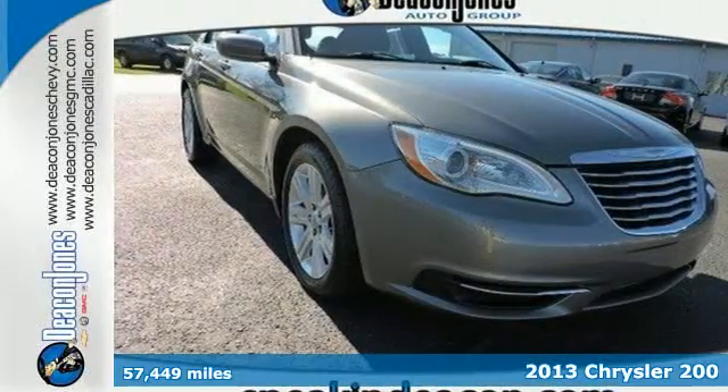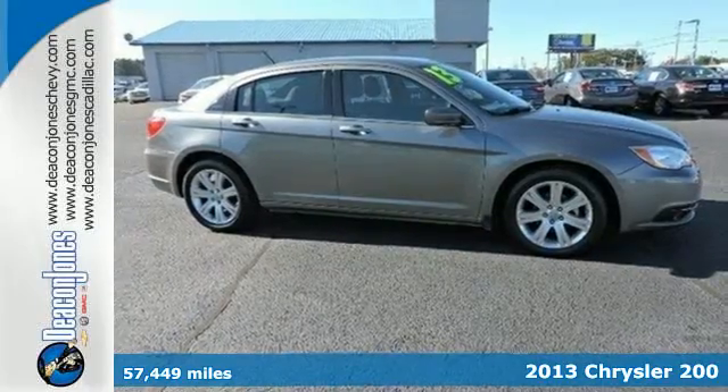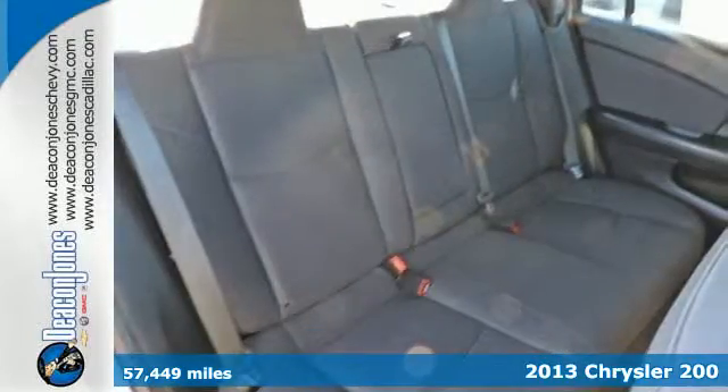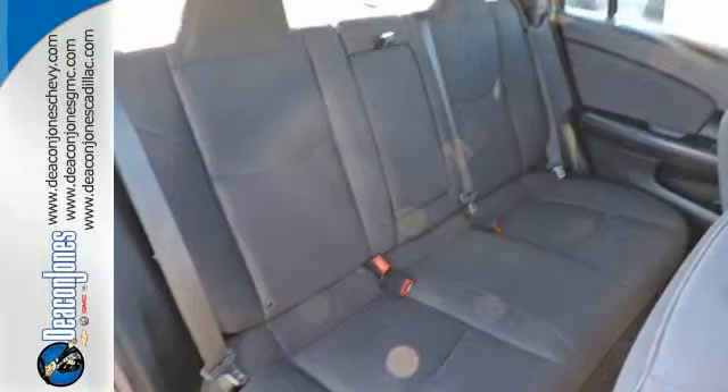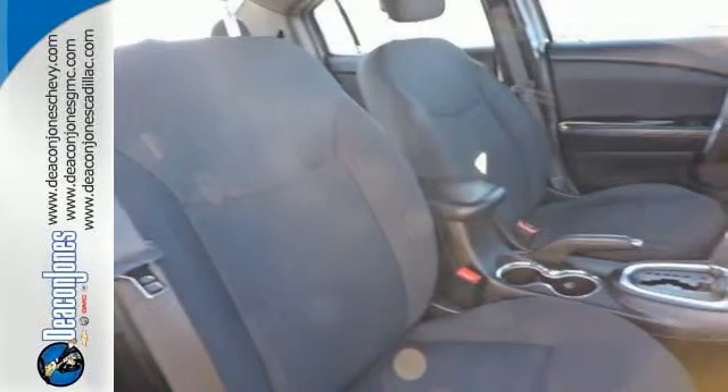It's a 2013 Chrysler 200. This is a practical four-door sedan that has everything you would expect, from the power windows and locks to the heated mirrors. You'll also get a CD player and steering wheel audio controls. You'll ride in cool comfort with standard air conditioning too.